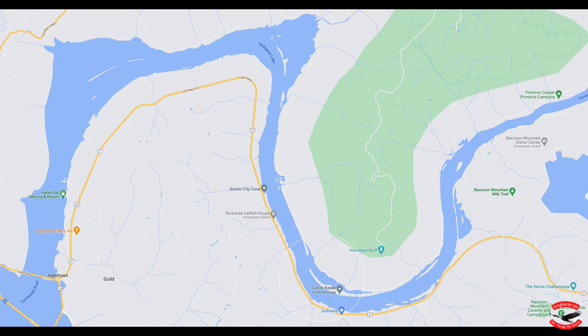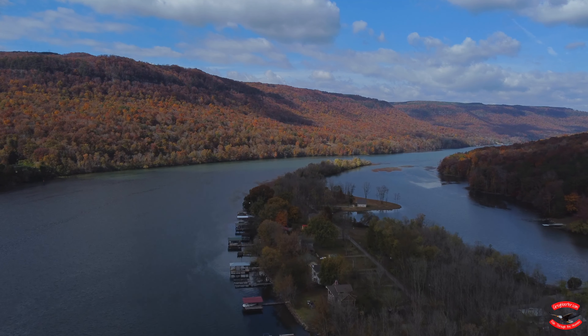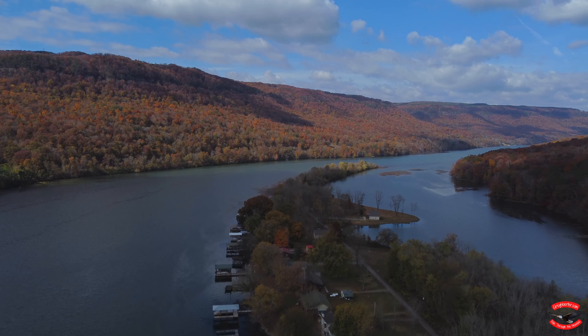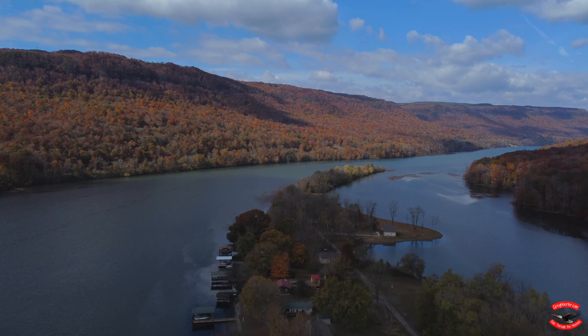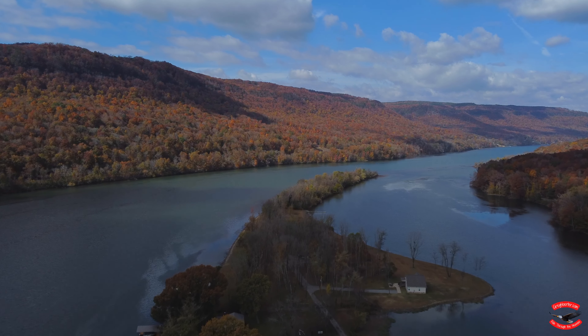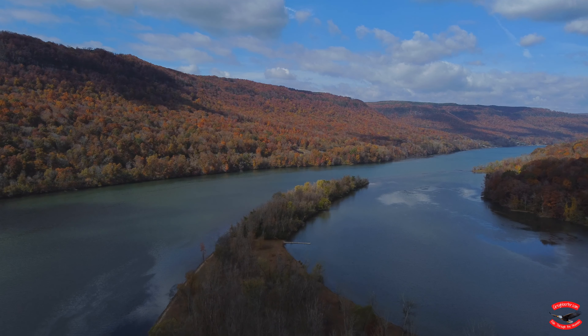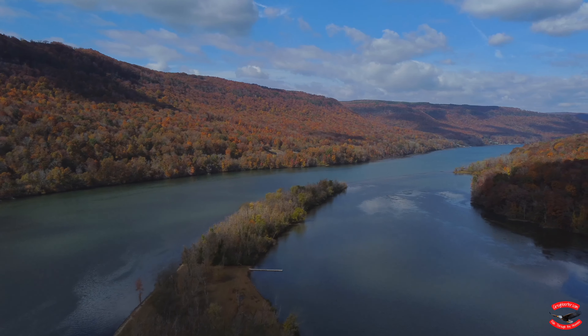From there, we headed south and found ourselves riding along the Tennessee River on Highway 41. We found a boat launch along the river to stop and explore from the skies. There were some beautiful waterfront homes and cottages, with docks for summer swimming and boating. It was a beautiful sight on a beautiful day.